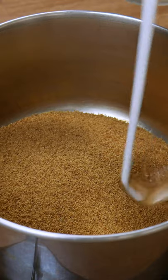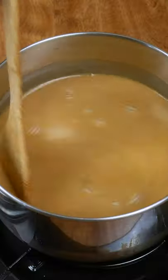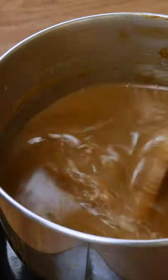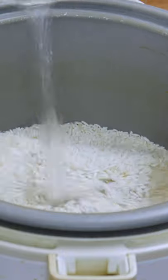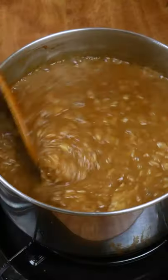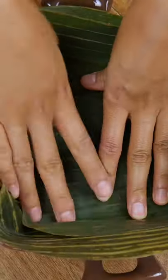First, I take coconut sugar and coconut milk and cook them down until they thicken and caramelize. In the meantime, I cook sticky rice in the rice cooker, cutting back a bit on the water so I can continue to cook the rice in the syrup after. When the sweet coconut syrup has thickened up, I dump the sticky rice in and cook them together until the rice is fully cooked.